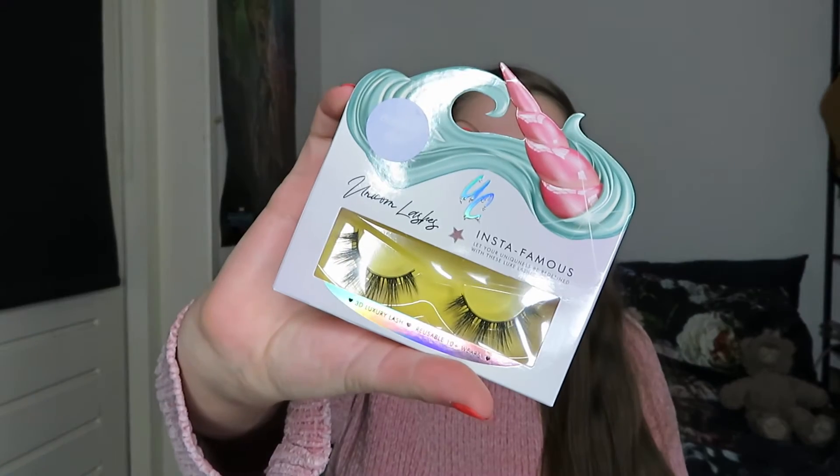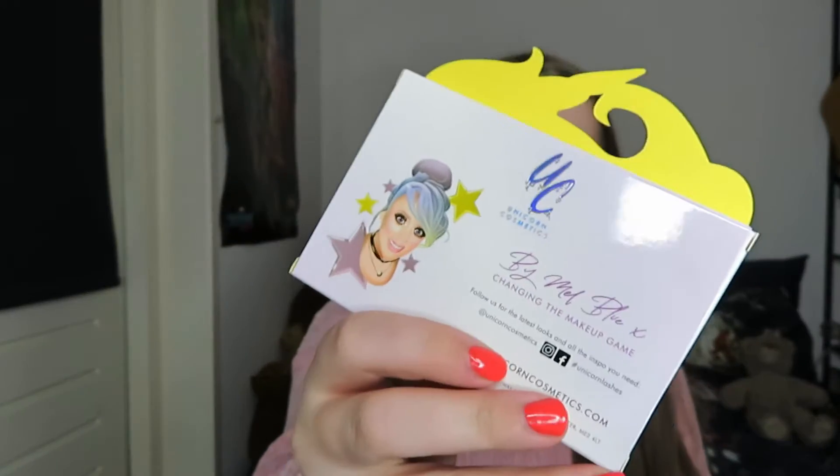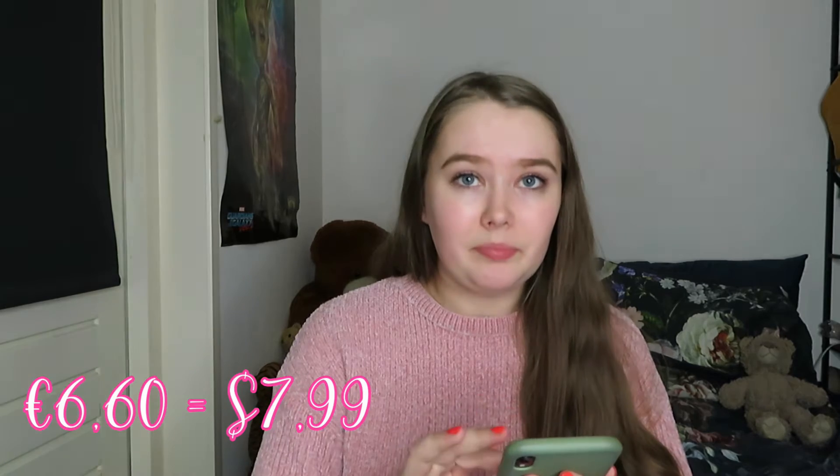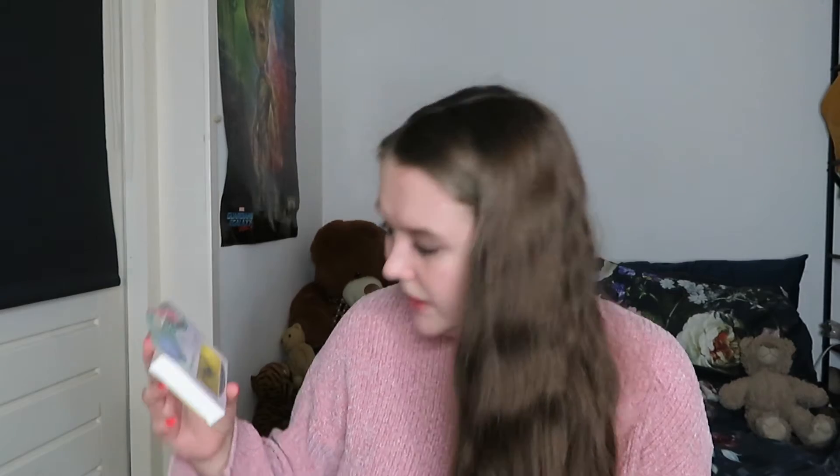I'm trying a new brand called Unicorn Lashes — the packaging is stunning. I paid 6 euros 60, usually 11 euros. I'm very new at lashes; I tried some magnetic lashes and if you want to see how I did those you can check my Instagram, Rage Traveling, like my YouTube channel. The lashes are called Bubble Pop, they're vegan 3D unicorn lashes.